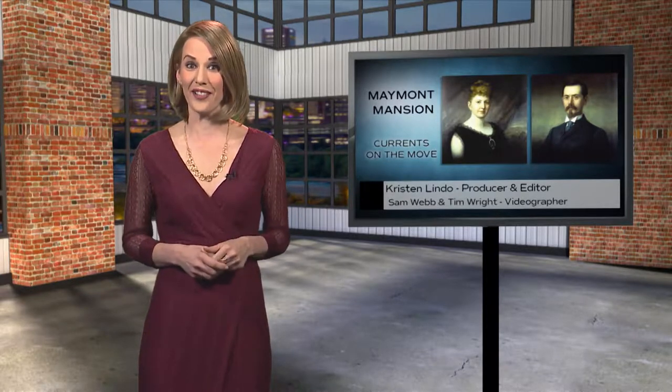James Dooley, a wealthy Richmond native, built a mansion on his estate and filled it with lavish and elaborate items that stemmed from the Gilded Age — the era of Rockefeller and Vanderbilt. After Mrs. Dooley passed in 1925, just three years after her husband, Maymont was bequeathed to the city of Richmond.